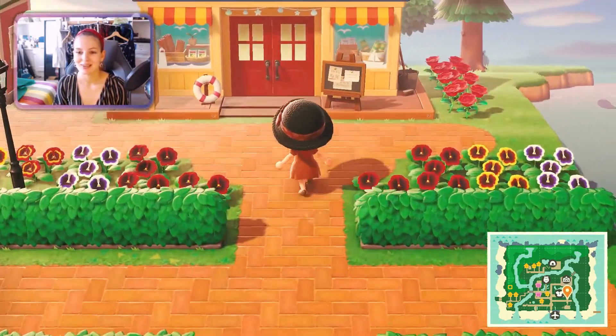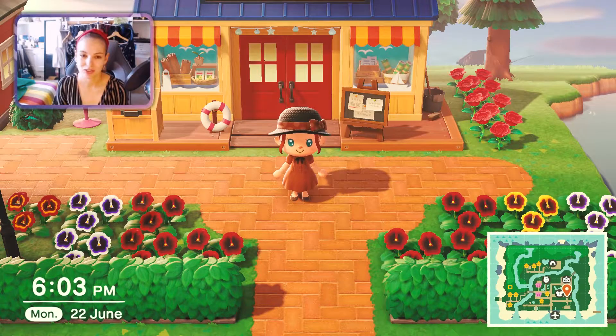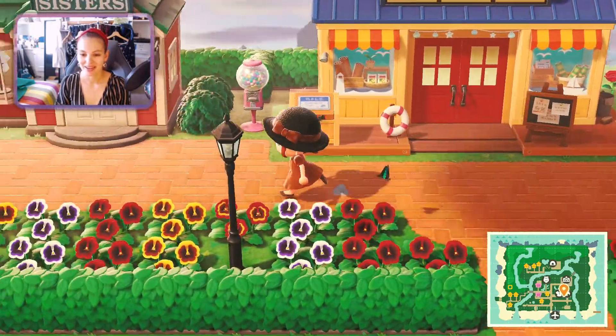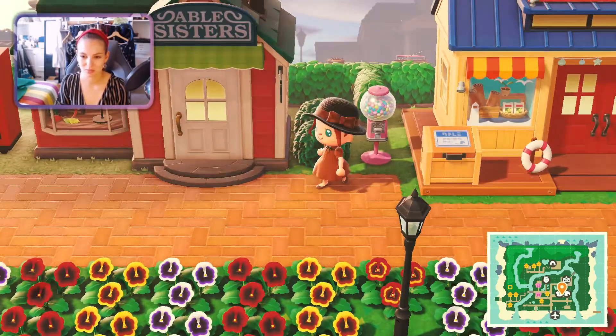Let me take you to the shopping district. This is where our little Nook's Cranny shop is, where you can sell your turnips at a crazy price or a really bad price — today is really bad. I did loads of little landscaping with flowers and stuff, as you can see some of these are still growing.